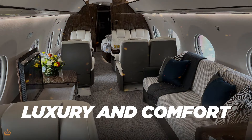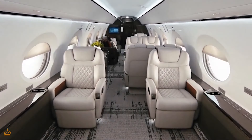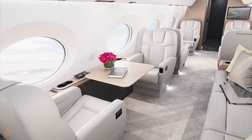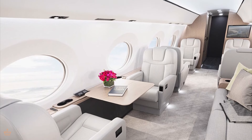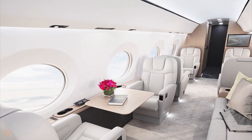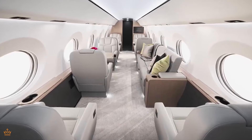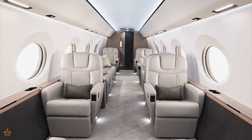Traveling in a Gulfstream G800 is like flying on your own personal luxury oasis. The cabin is incredibly spacious, giving you plenty of room to stretch out and relax during your journey. And the materials? Top-notch, of course. We're talking about the finest leathers, woods, and fabrics, all meticulously chosen to create an environment that's as elegant as it is comfortable.